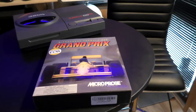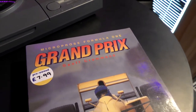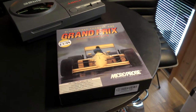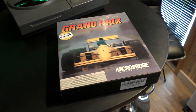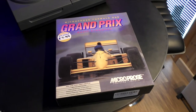That is an absolute steal. This is a mint boxed copy of Formula One Grand Prix by Jeff Crammond, which I believe was released in 1991. I was going to come down here and have a play with this and I thought it would be rude not to show you guys. We've got quite a few fans of the Amiga that watch our channel, so let's have a look at what comes in the box because it looks pretty immaculate to me.